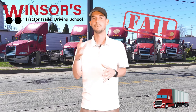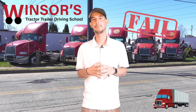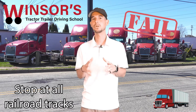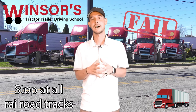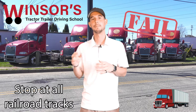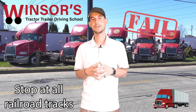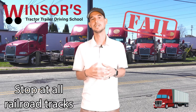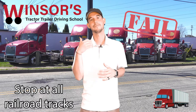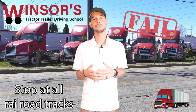Those are some automatic failures for CDL Class A. Now with a CDL Class B, when you're driving a bus and going over railroad tracks, you must stop, look, and listen. You must stop before the railroad track, open your door, put your four-way flashers on, and check right and left to make sure no trains are coming. Then go over the railroad tracks nice and slow, and as soon as you clear it, turn your flashers off, close your door, and head on.